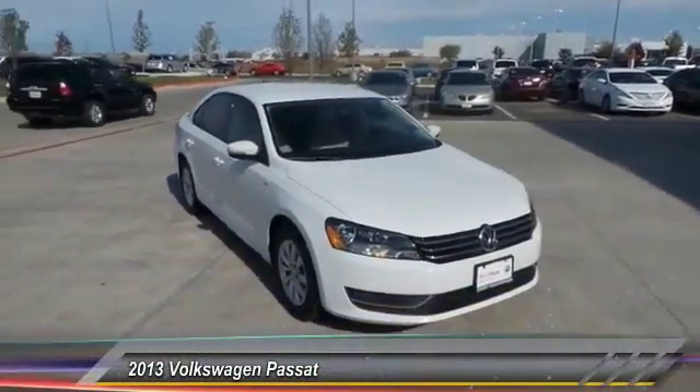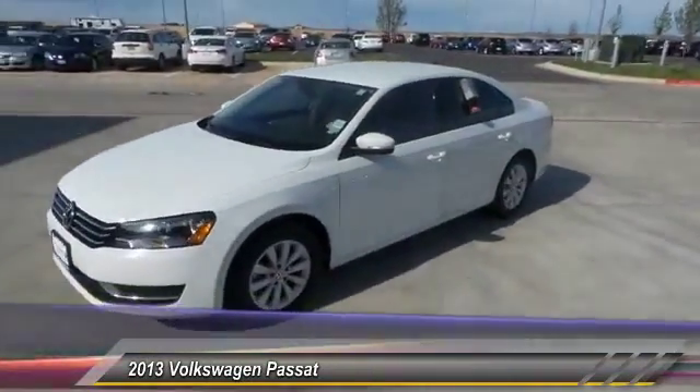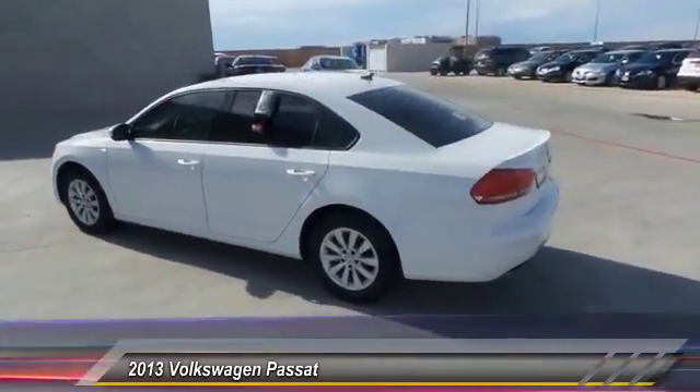The 2013 Passat. The Volkswagen Passat is roomy and powerful. It is a supple and controlled ride with a quiet and comfortable ride. Volkswagen brings it all together and is priced below $20,000.